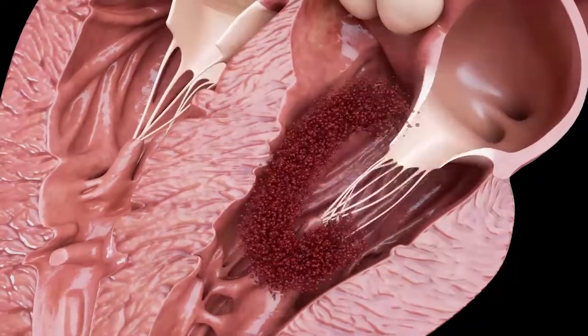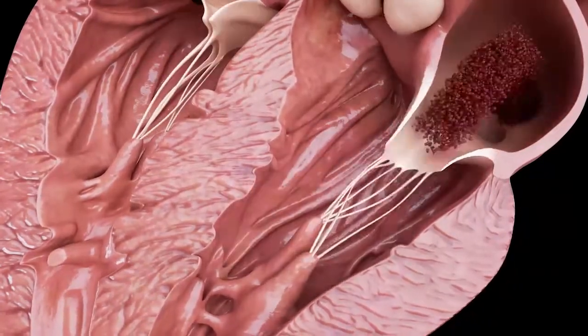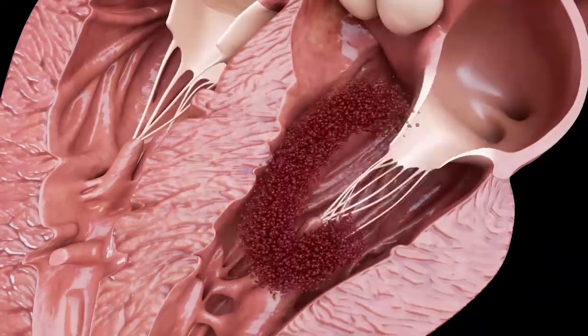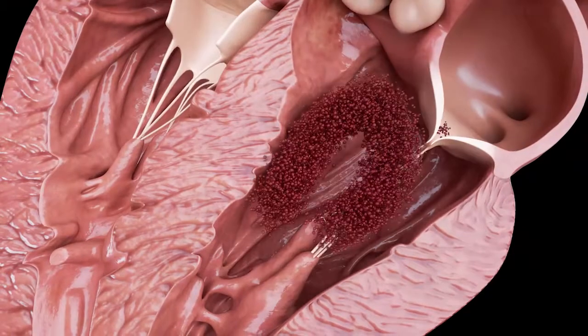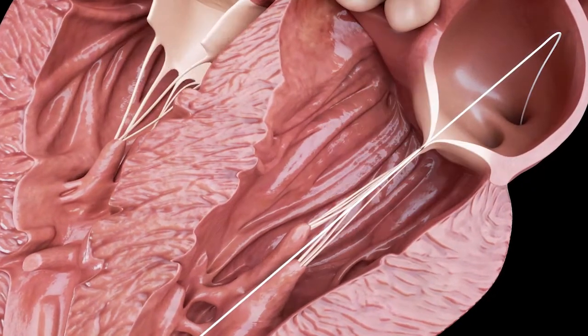After the insertion of a guide wire through the apex, the Epigon delivery system is advanced in order to ensure the optimal central positioning inside the native mitral valve, using fluoroscopy and echo guidance.